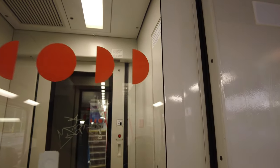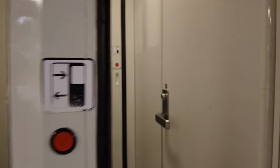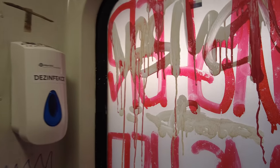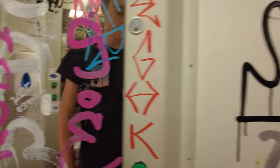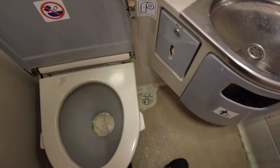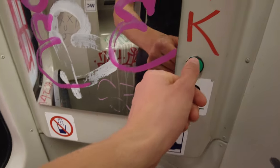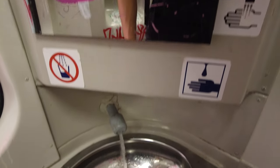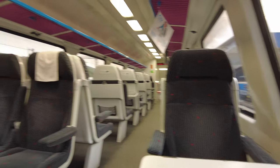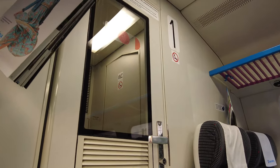Alright, time to check the bathroom — it can't be that bad, can it? Well, it obviously can. I don't even know what to say. They have pretty nice wallpapers in here at least, and the water was running pretty well.